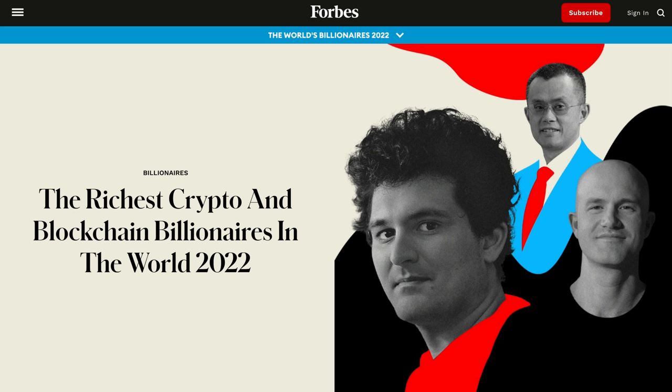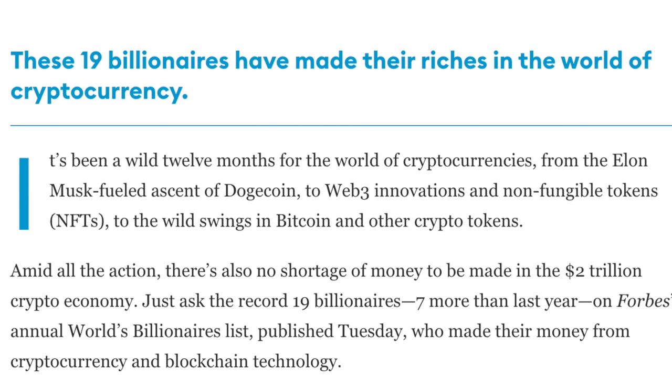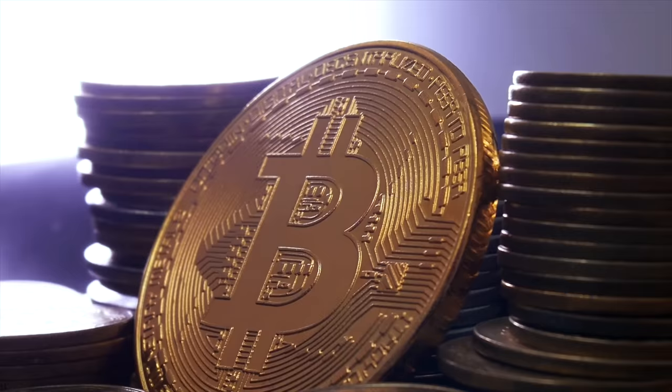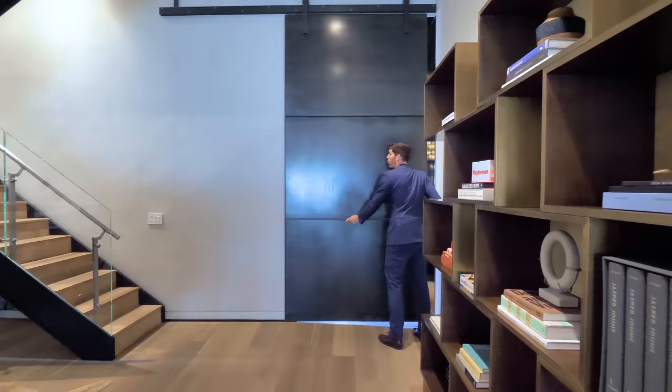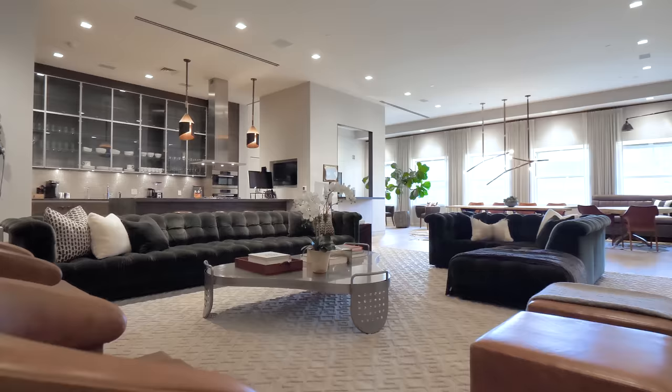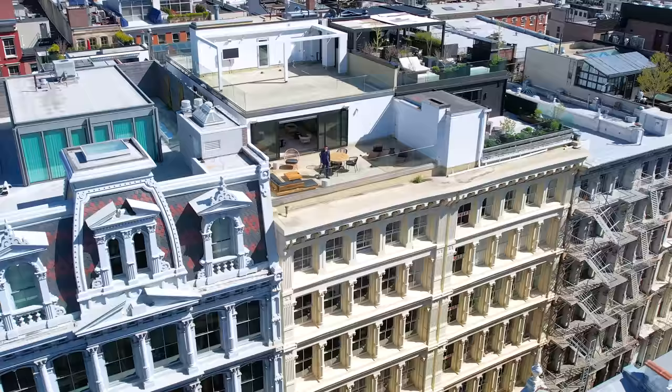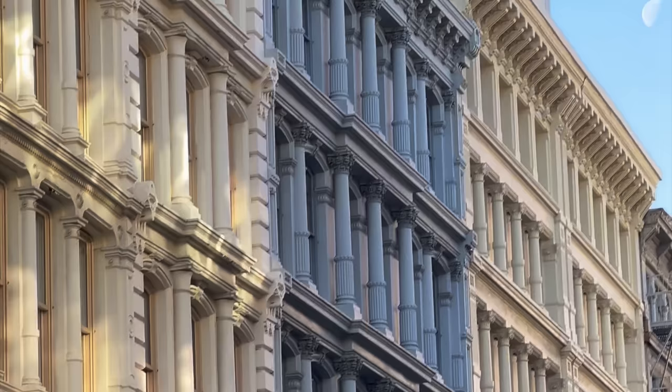According to Forbes, at the time of this recording there are only 19 billionaires in the entire world who have made their fortune solely from Bitcoin. In this week's episode I'm giving you an exclusive tour inside a Bitcoin billionaire's New York City penthouse loft. I can't tell you exactly who lives here — just know they're not exactly on the best terms with Mark Zuckerberg.